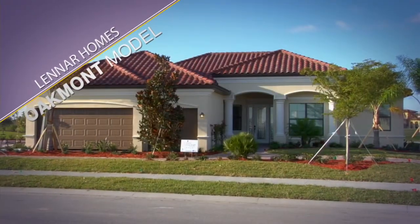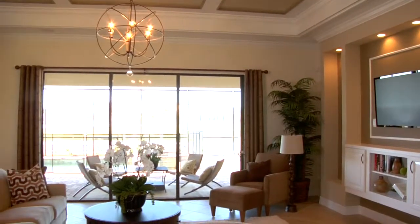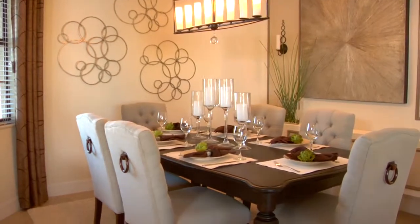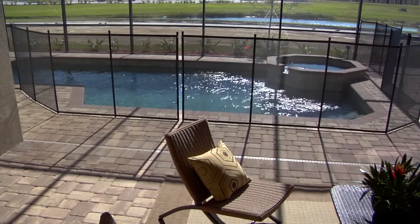Hi, I'm Paula Spittler with Lennar Homes. We're in our Oakmont model in Grand Paradiso. This is a three bedroom, two and a half bath, beautiful open great room, nice dining room, separate eat-in kitchen nook, and a beautiful open spacious lanai as well.